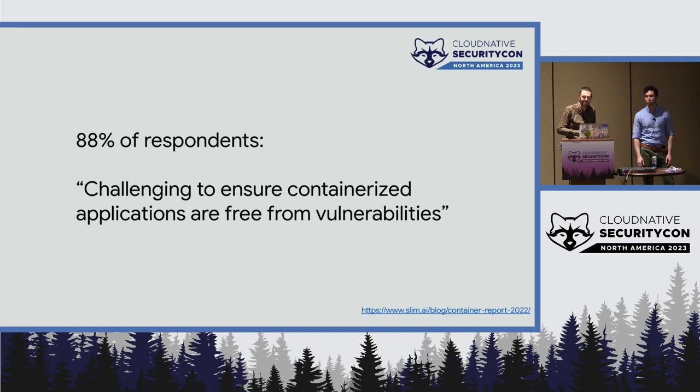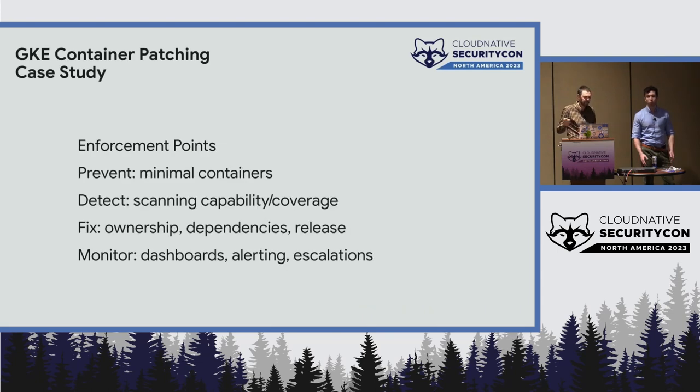slim.ai ran a survey and 88% of respondents said it's challenging to ensure containerized applications are free from vulnerabilities. We're going to talk about what we did for GKE containers — the enforcement points we used, other options you could use, and these four things: prevent, detect, fix, and monitor, which was our way of thinking about this problem.